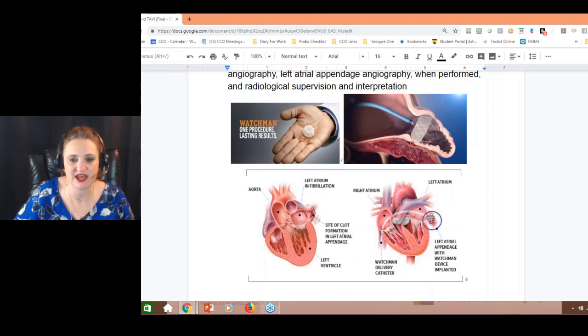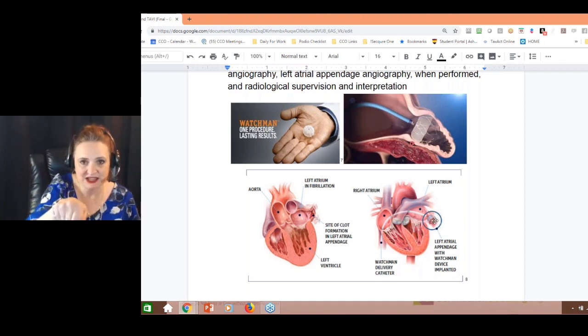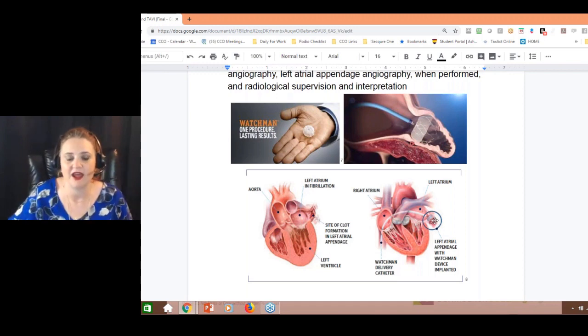This is where you'll see that appendage sticking out — and having it is not normal. That's where they put the Watchman device. The catheter goes up and places it, then they pull back to make sure it grabs with the barbs. You can see the site where a clot can occur — how the appendage pools blood and a clot develops right there.